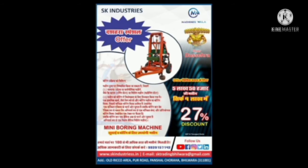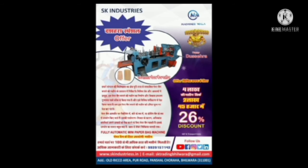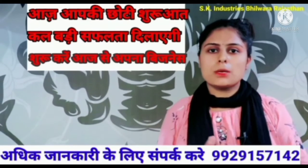This is a boring machine. The price of this machine is five lakh fifty thousand, but it will cost you four lakh in the offer. The machine you are seeing is a paper bag making machine. The price of this machine is four lakh, but in the offer we will give this machine for two lakh forty-five thousand.